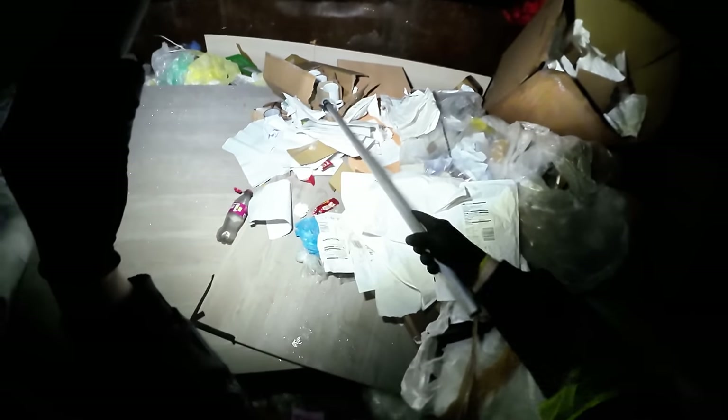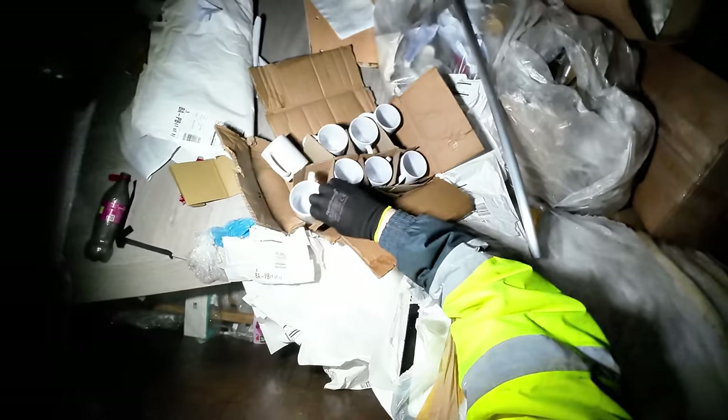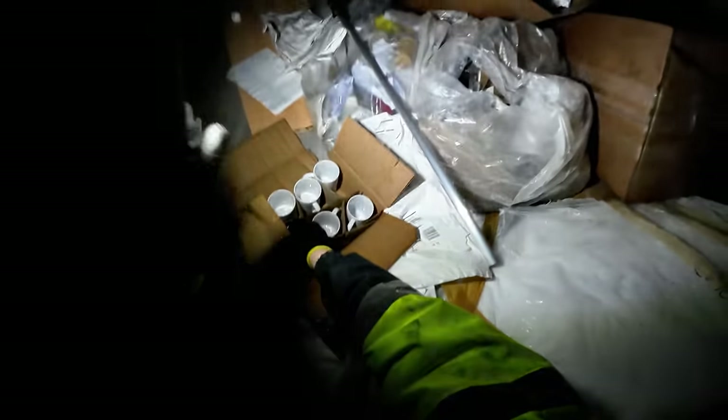I'll just take the aluminium off it. And then this box here - what is this? It's a box of mugs - loads of white mugs. A new box of white mugs, nice, just plain white mugs. They're new so we'll take them. See you guys at the next spot.